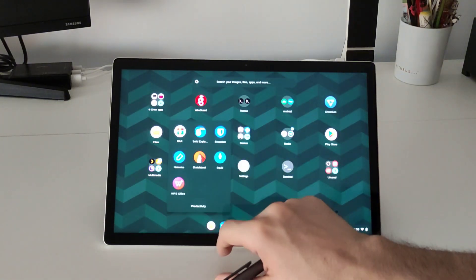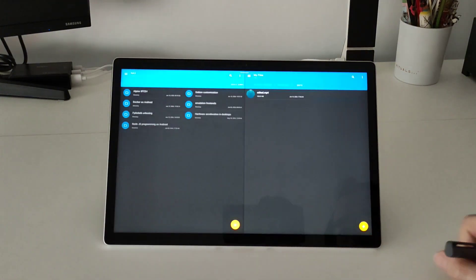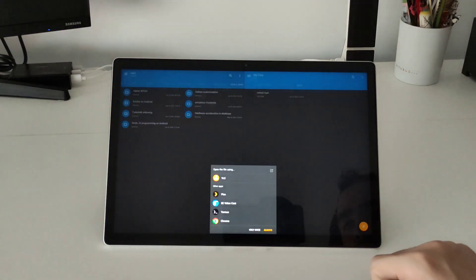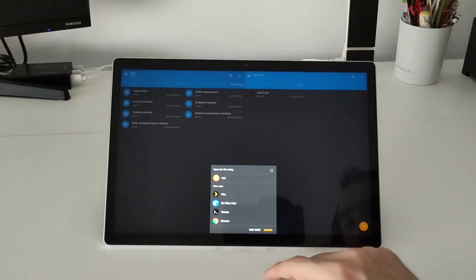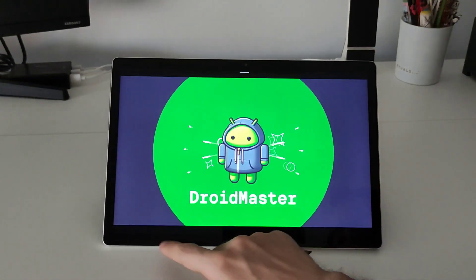I also want to show you the file explorer that I'm using instead of the one that comes with the FIDOS system, because this one has a split screen so you can have two different folders open at the same time and copy and paste things from one folder to another.